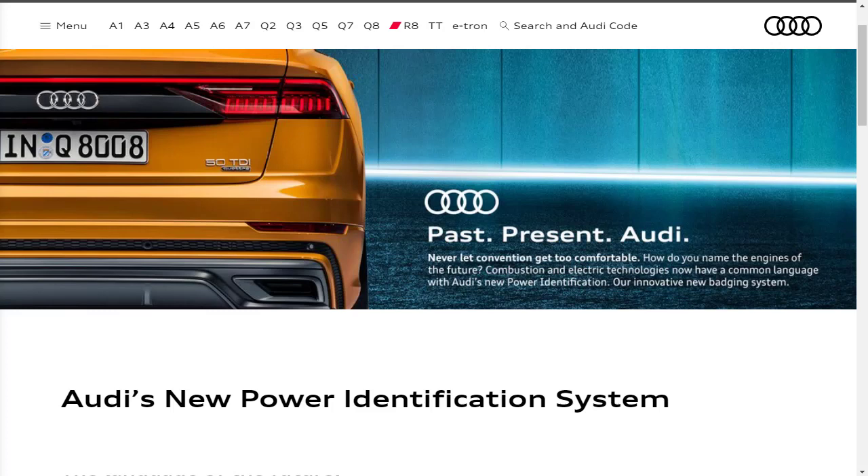Hi, welcome. Thanks for joining me. On this episode of Build Your Own, we're going to learn about Audi's new power identification system because it's confusing. Before we do that, I just want to remind you that if you find this video helpful, informative, or entertaining, please like, share, and subscribe to my channel.